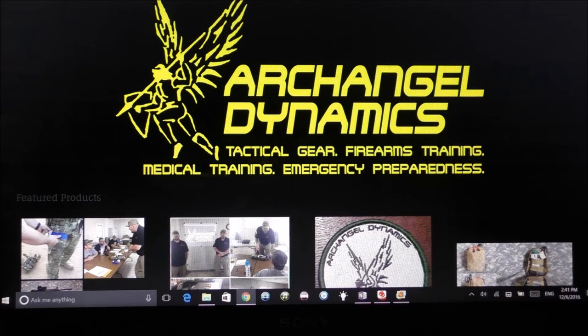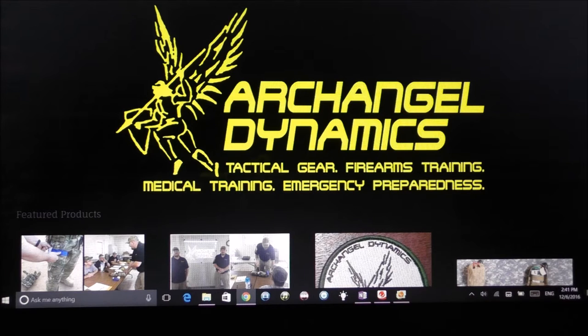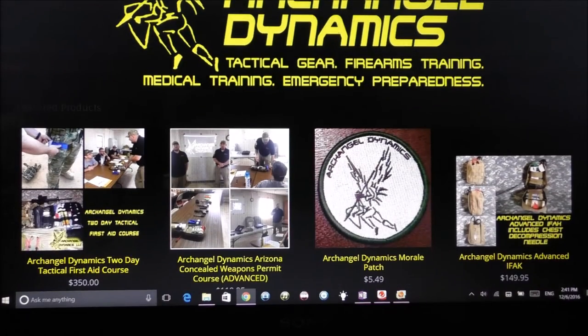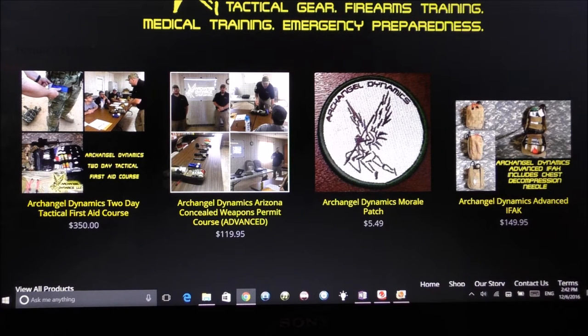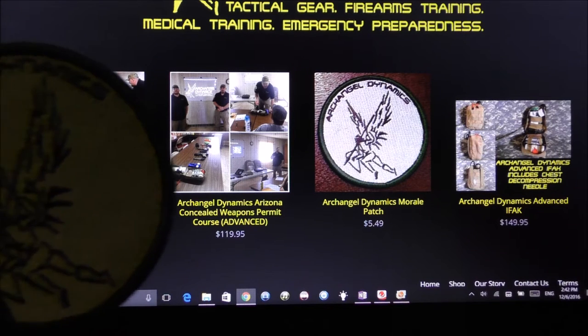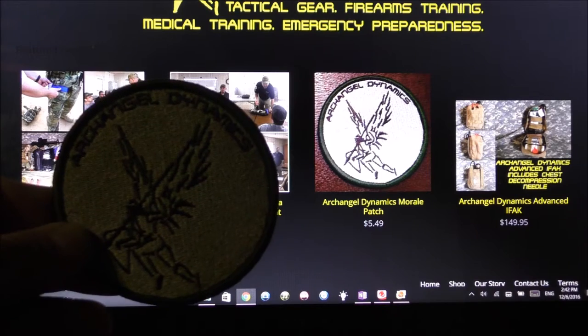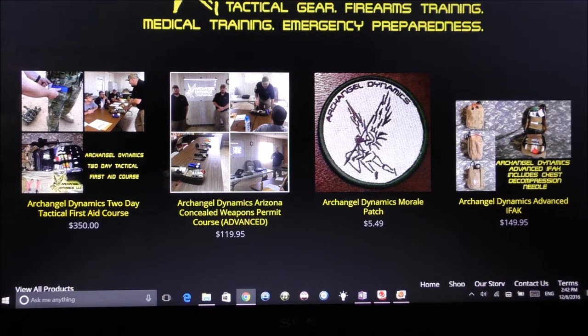Here's the Arc Angel Dynamics website. Arc Angel Dynamics LLC — tactical gear, firearms training, medical training, emergency preparedness. They teach classes on firearms training, tactical gear, all kinds of cool stuff. Right there — that's what I have. They sent me an IFAK kit and also a patch. Here's the patch. It's a great company, so let me show you what we've got on the Arc Angel Dynamics Advanced IFAK kit.